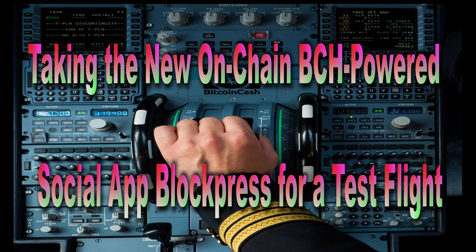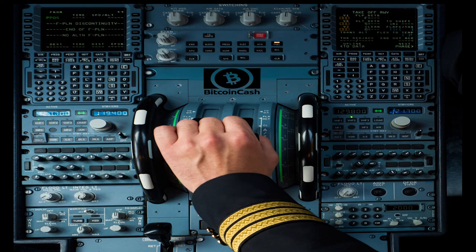On May 2, a new on-chain social media platform for the Bitcoin Cash network was announced called BlockPress. According to the BlockPress development team, the platform has been under construction for months and they are pleased to finally release the initial version to the public. On Wednesday, May 2, a developer announced the launch of this BCH-powered social media service.